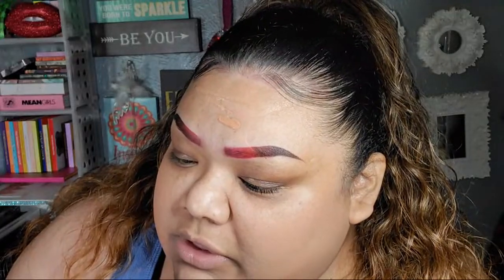You can find them at CVS — I got mine at Ulta. I've been using them and they've been working out for real. I didn't realize my undertone is actually peach, and as you can see, it's working out.